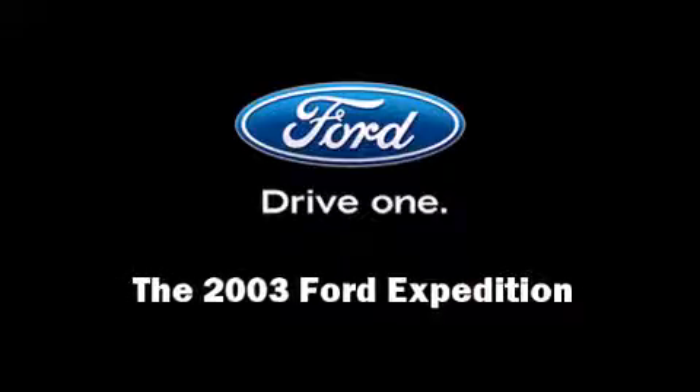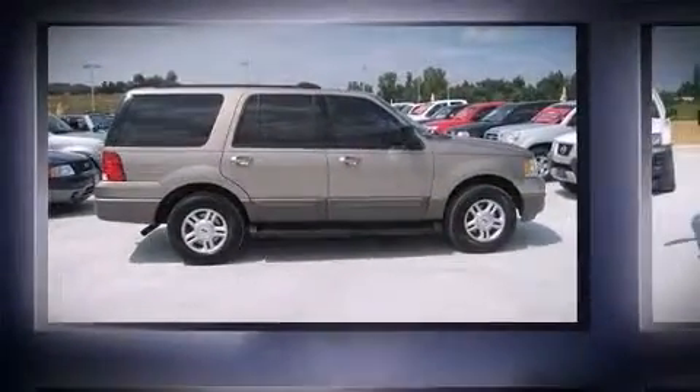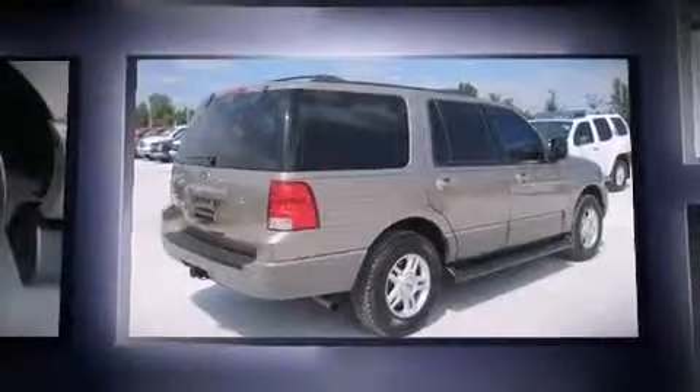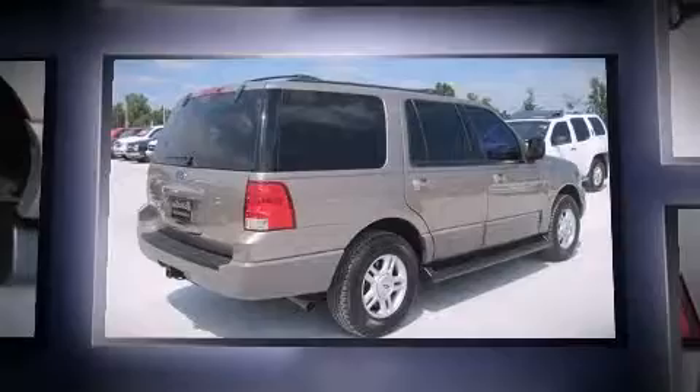Outstanding design defines the 2003 Ford Expedition. It features an automatic transmission, four-wheel drive, and a powerful eight-cylinder engine.